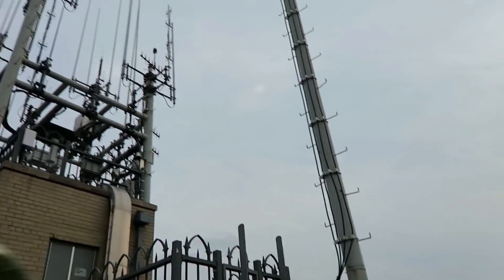The top has all kinds of antennas up here. Look at these — there's a ton of them up there.